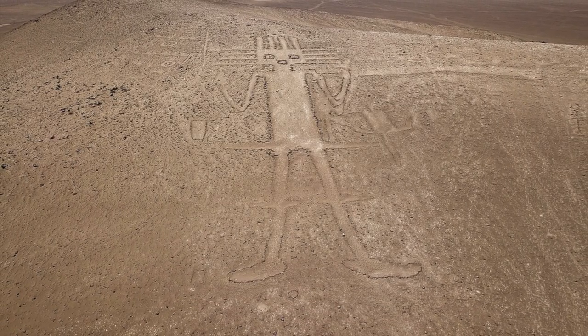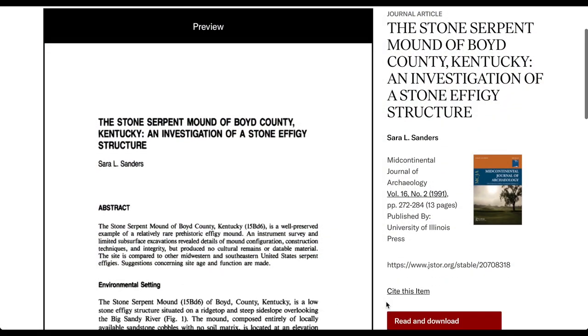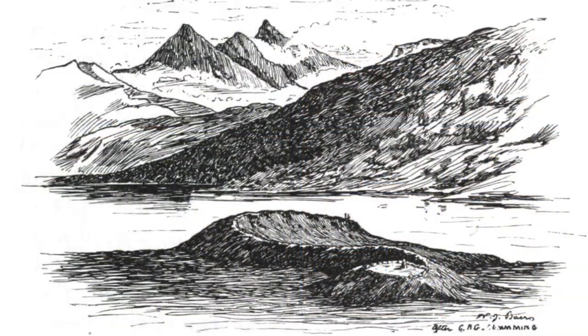There are also other serpent effigies, such as the Kansas Serpent Intaglio, the Stone Serpent in Kentucky, the Rice Lake Serpent Mound in Canada, and the Loch Nell Serpent in Scotland.